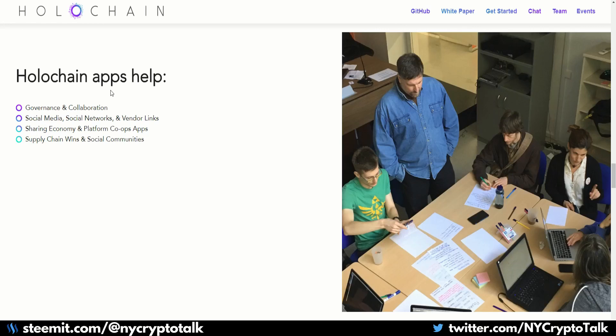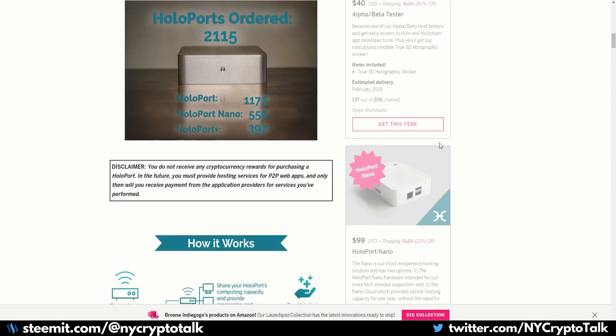Holo is another project in relation to Holochain — it's basically the hardware-based solution for the platform. They had an Indiegogo campaign where they built small devices, almost like Intel NUCs, that will host the actual Holo network and support the Holo dApps. You can basically run one of these devices and earn credits for people who are building dApps and hosting on your device.